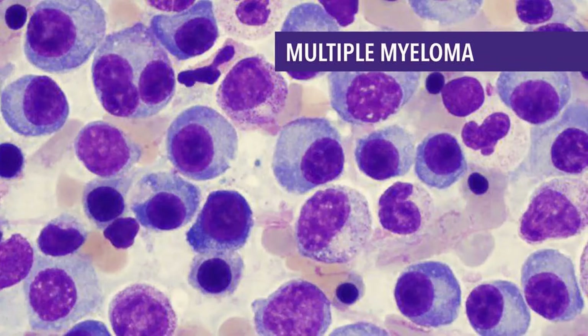In MGUS, the number of plasma cells may be increased, but they still make up less than 10% of the cells in the bone marrow. MGUS is not considered cancer, but it is sometimes called premalignant because some people with MGUS will eventually develop cancers such as multiple myeloma, lymphoma, or amyloidosis. Each year, about 1% of people with MGUS develops one of these diseases, with higher risk in those whose protein levels are particularly high. Patients with MGUS don't need treatment, but they are watched closely for signs of diseases that need treatment, such as multiple myeloma.